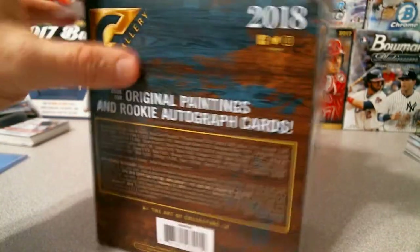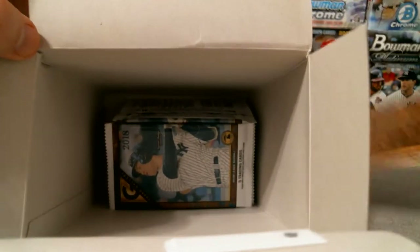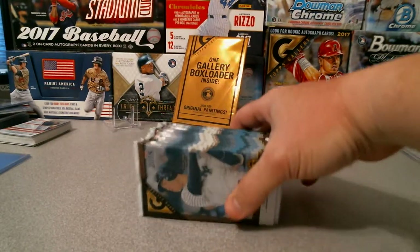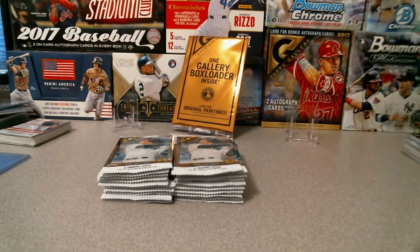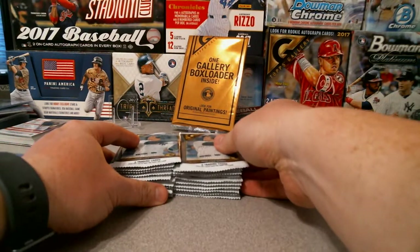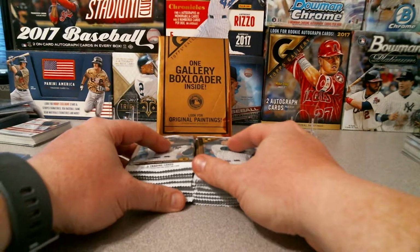Of course it has the topper — not an autograph, of course, still cool. I'll open up that one last. I don't see anything ridiculously thick here so it's likely not going to be a cut autograph.